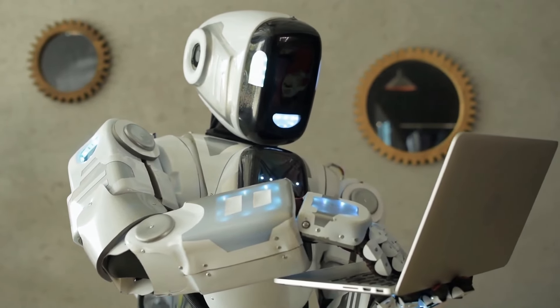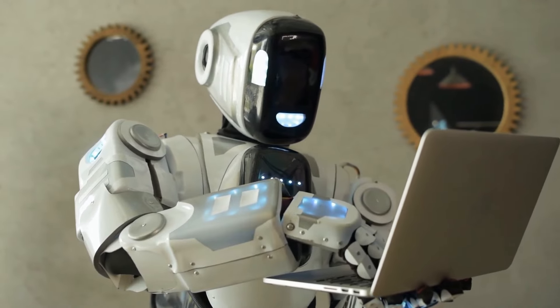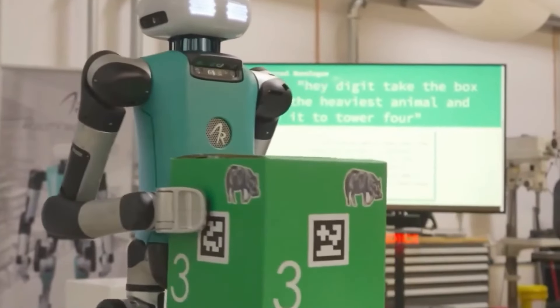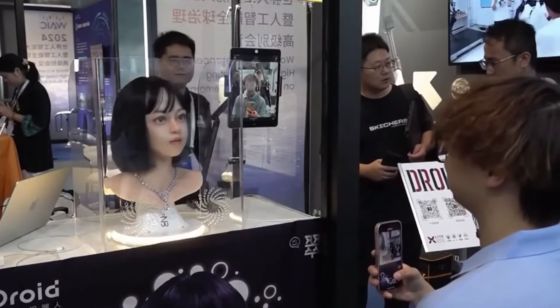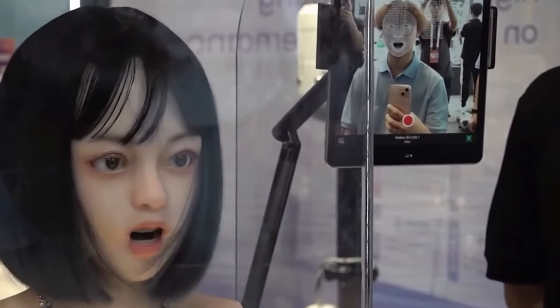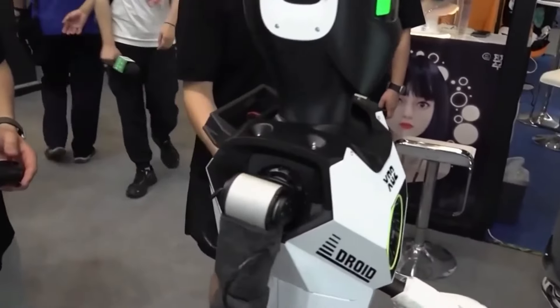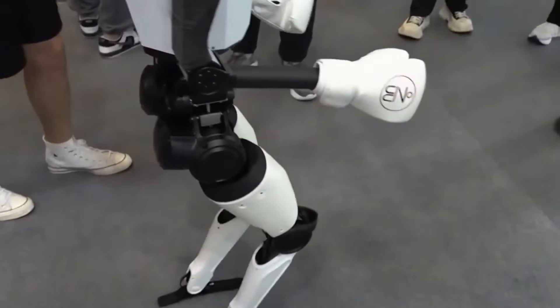Merci de nous avoir rejoints dans cette exploration approfondie du robot Tesla Optimus Gen 3. Si vous avez trouvé cette vidéo instructive, merci de liker, de partager et de vous abonner pour plus de mises à jour passionnantes sur la technologie et l'innovation. Faites-nous savoir dans les commentaires quelles fonctionnalités vous enthousiasment le plus et comment vous imaginez l'avenir de la robotique.